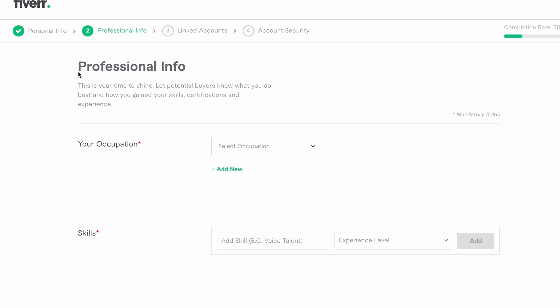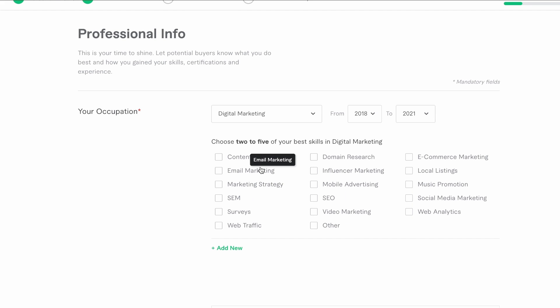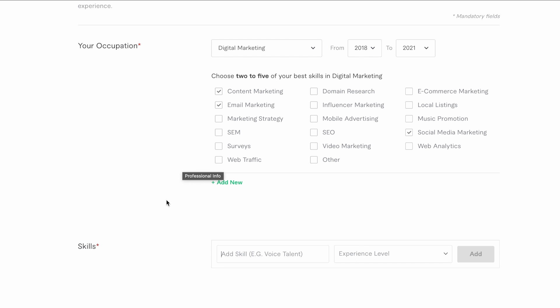Now this is our professional information. First, your occupation — this doesn't have to be your day-to-day work, this will be what you want to be selling. These are the different categories we could see at the beginning. Let's say we're doing digital marketing — put in the year you started and finished. We're told to pick between two and five different subcategories. If you have only a slight idea, choose a small amount of skills and change them later. If you know you have more than one skill, you can also add an extra occupation allowing you to do multiple gigs in different categories.